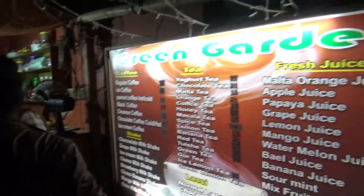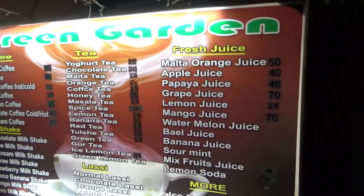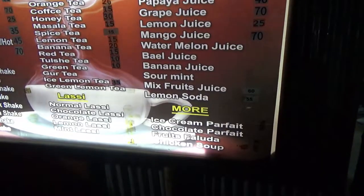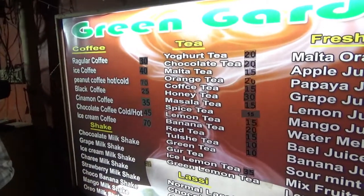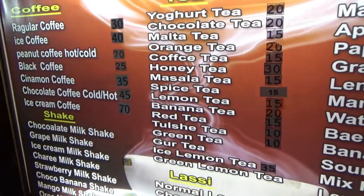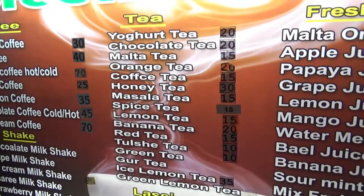The name of the store is Green Garden. They have juices — malta, orange juice, apple juice, papaya, banana, and all sorts of juices. Then they have tea: yogurt tea, chocolate tea, malta tea, orange tea, honey tea, masala tea, and on the right side you can see the prices.